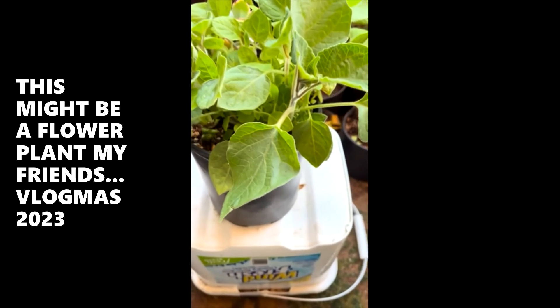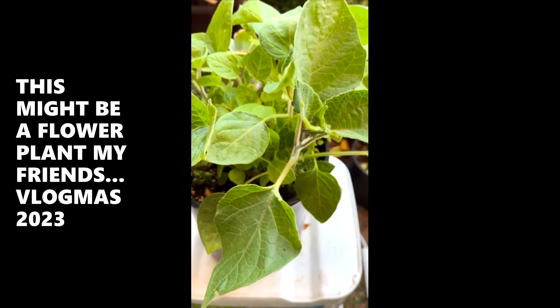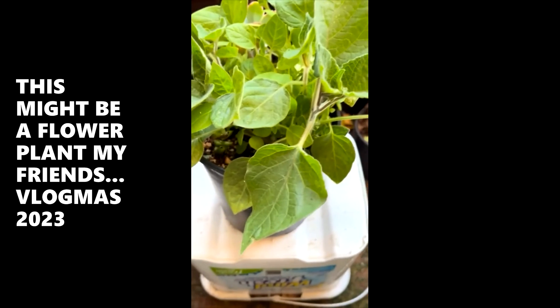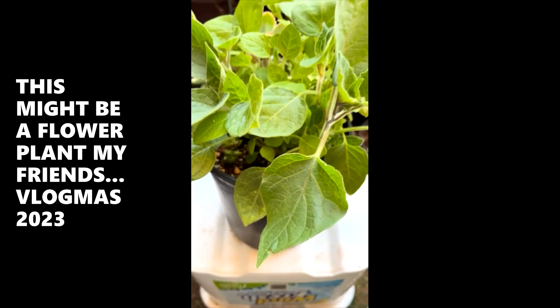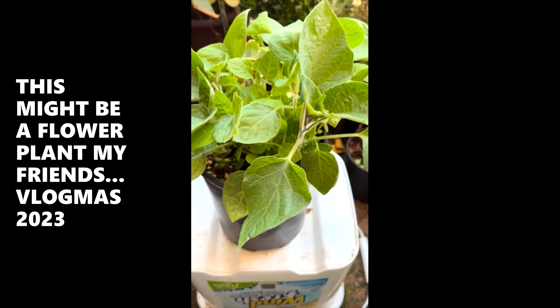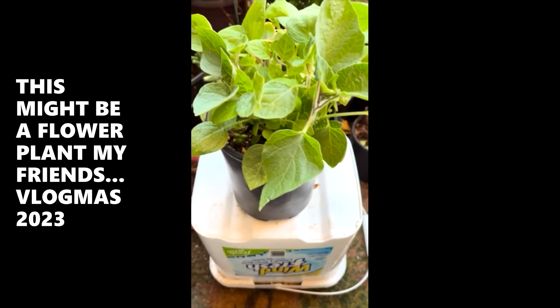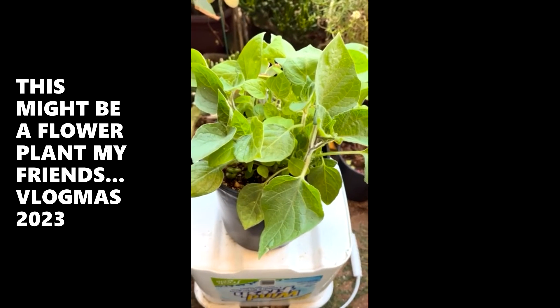I don't know. This might be a flower plant. I don't know if it's an herb or not. I should get one of those identifier things on the phone — but they want money every month.